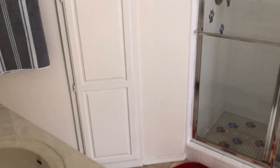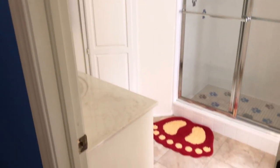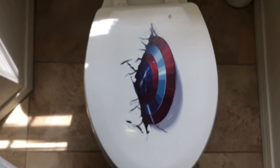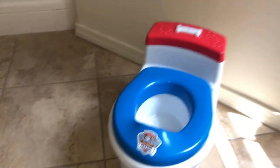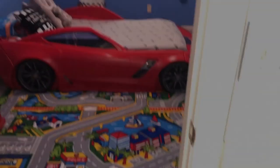You have two seconds to guess what's behind the door. One, two — it's his bathroom. Here's the big people toilet, and down here we have his special toilet.